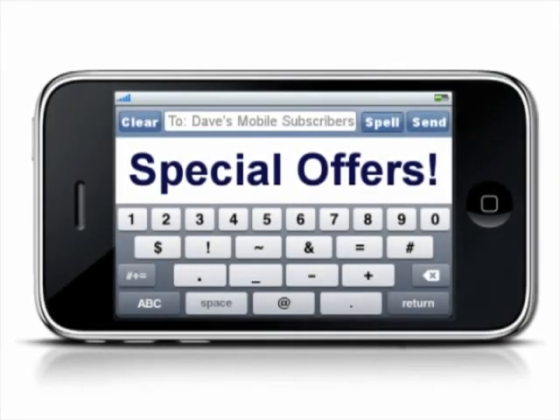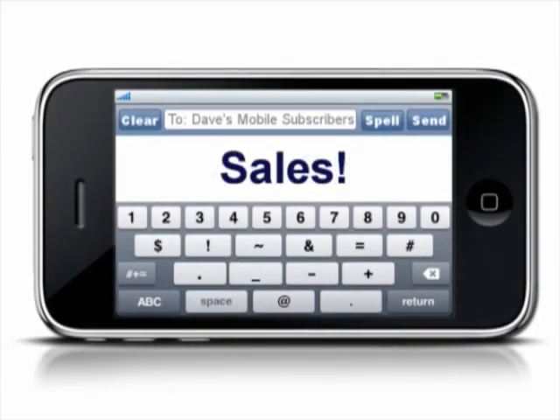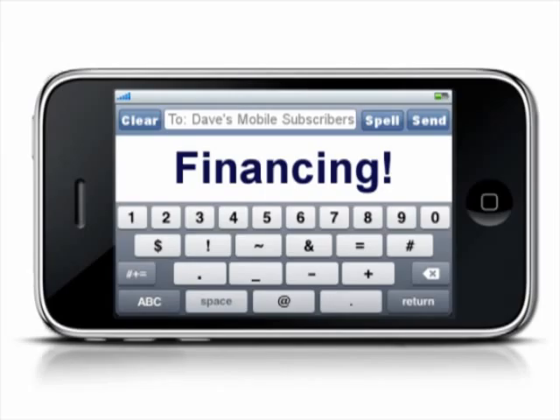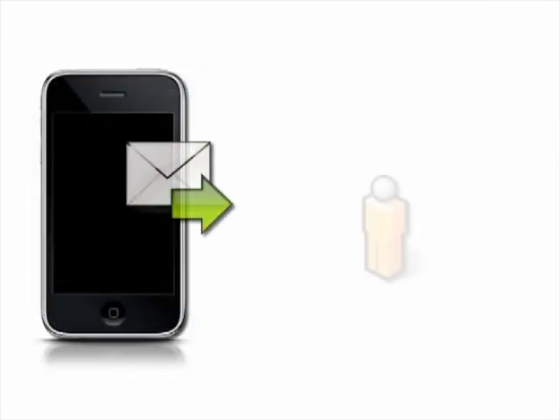Dave also texts his mobile subscriber list about special announcements, big sales, upcoming contests, and financing specials. In just one text, his whole list gets notified.